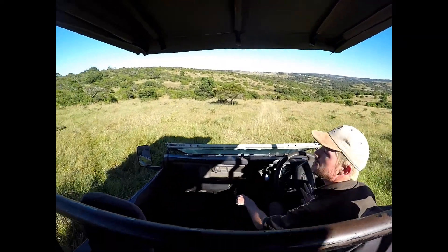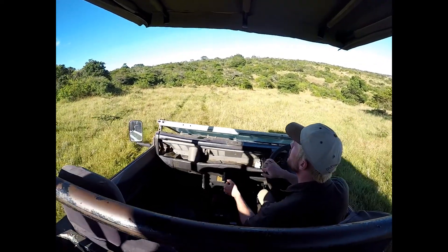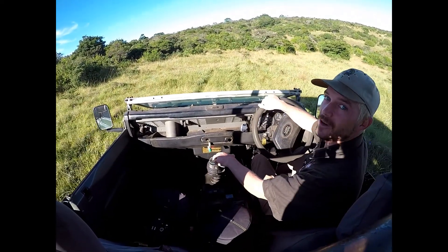There are some velvet monkeys just to the left here. We're gonna try and get a bit closer — sometimes very difficult to find them, they keep running around.